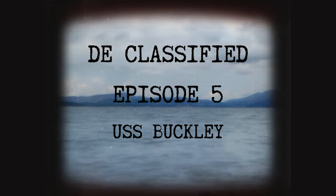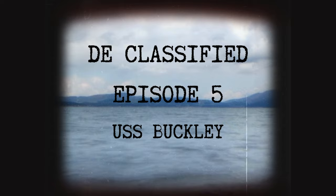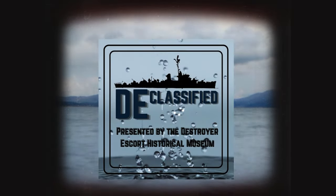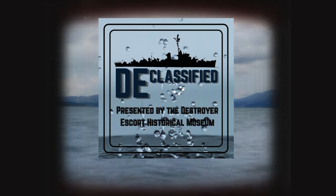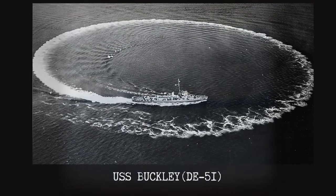Hello everyone, and welcome to DE Classified, a podcast showcasing the history of destroyer escorts. Each month, a member of the USS Slater's education crew will highlight a specific destroyer escort and share the stories of the sailors who served aboard these trim but deadly ships. I'm Austin Snyder, longest-running intern tour guide here at the USS Slater, and today we're going to be talking about the USS Buckley, DE-51.